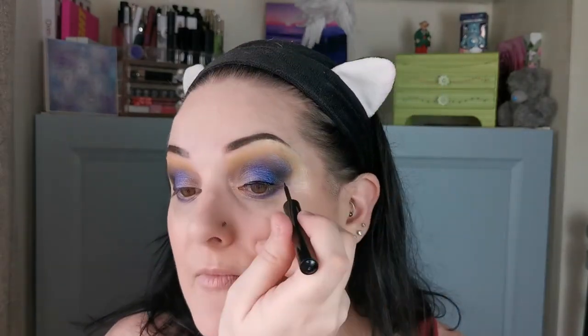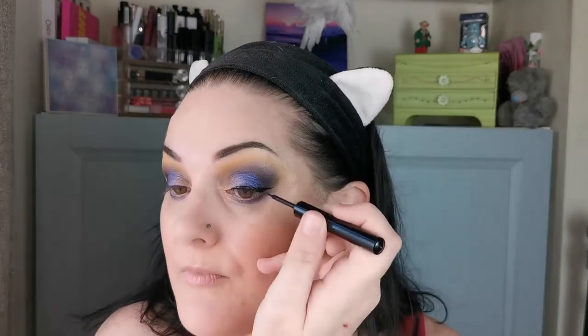I don't have a setting spray, so I am going to go over with the Tarte Maracuja Miracle Mist before I put my liner and lashes on. I love how this looks. I am first going in with the liquid eyeliner from Madage Beauty — this I received in PR and I love this, I use it quite a lot actually. I'm just going to let that dry for a second.